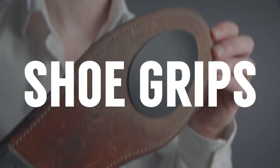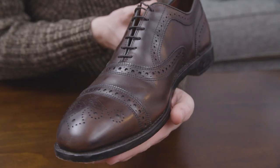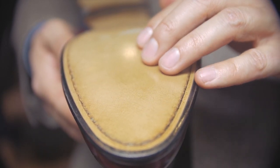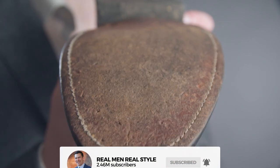First up on the list: shoe grips. Leather dress shoes are a must, a foundation from which you can build your entire wardrobe. Don't waste your money on cheap shoes. That being said, leather soles can be troublesome. They're a sign of expensive well-made shoes, but the reality is as soon as it starts to rain, as soon as you step on some snow or sleet, you are going to slip and fall on your backside.